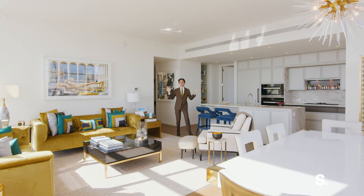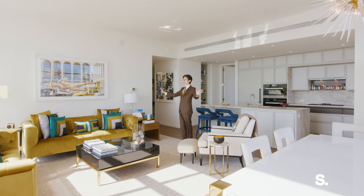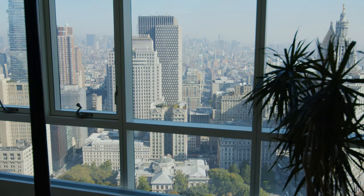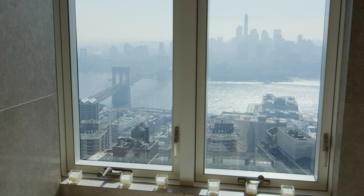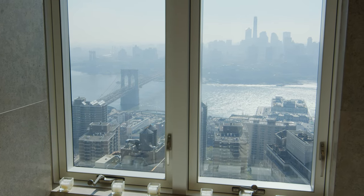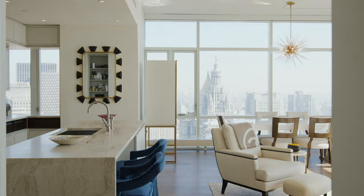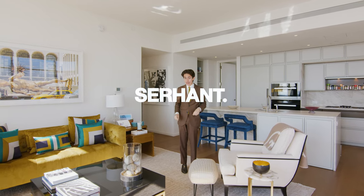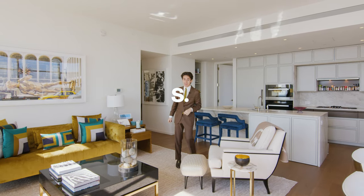We are at the top of the world in this beautiful two-bedroom apartment in the financial district overlooking all of Manhattan, almost all of the bridges here in downtown, and the city just unfurls in front of you. Welcome to Five Beekman, the once-in-a-lifetime opportunity you have to own a home here in the Beekman Residences.